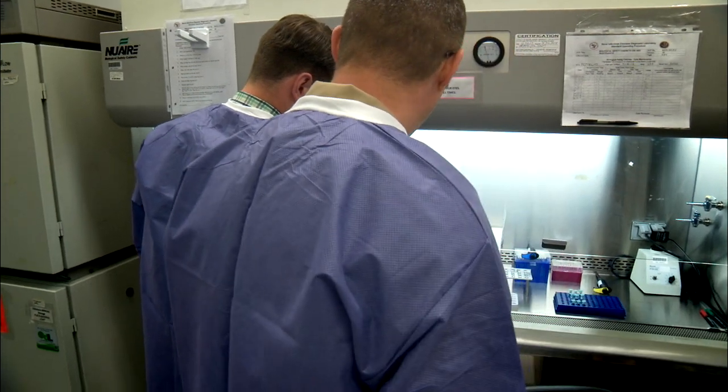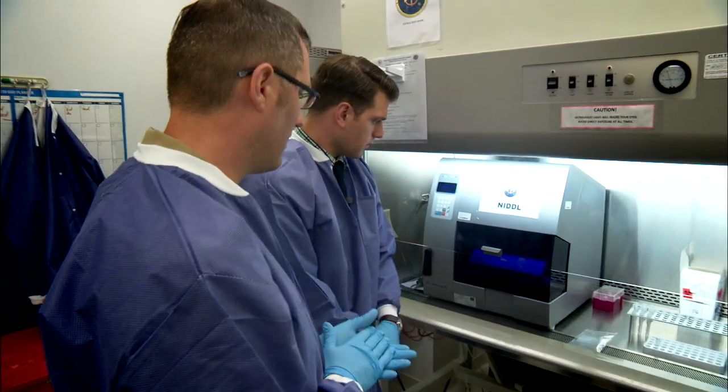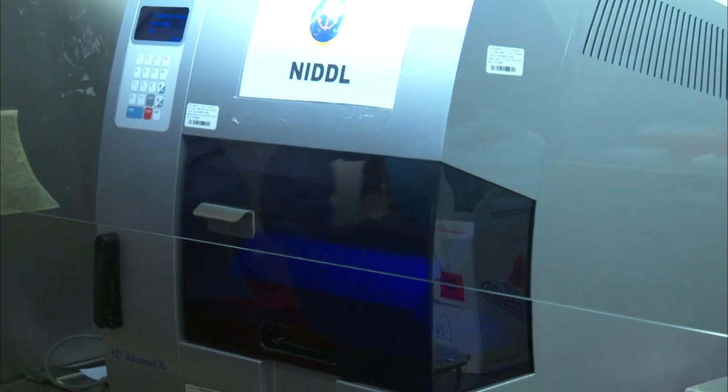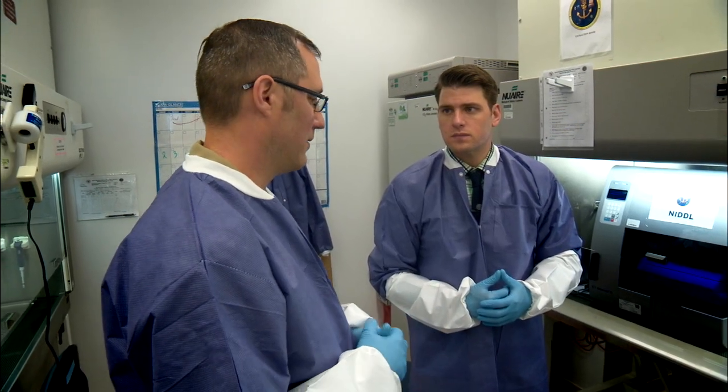So do I need to get geared up? Yes. This is what we call an easy one. While walking me through the extraction machine process, Commander Myers explained that safety is at the forefront of everything they do. We just want to have caution and try not to spill anything, because it could be live virus in there.